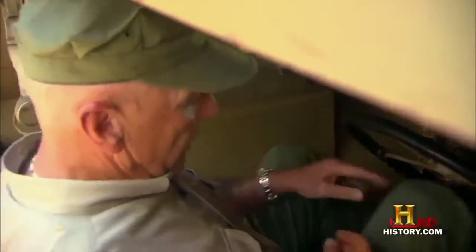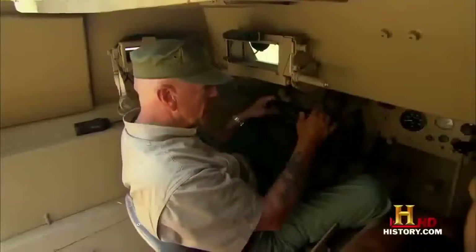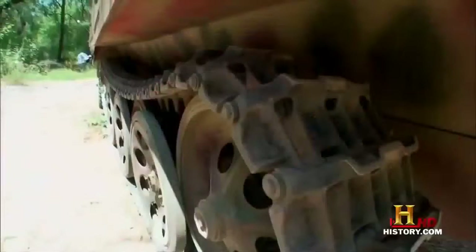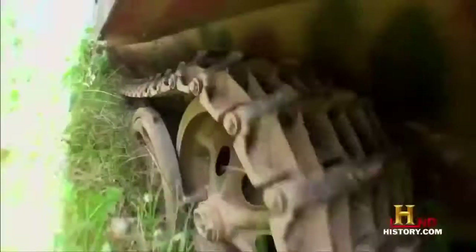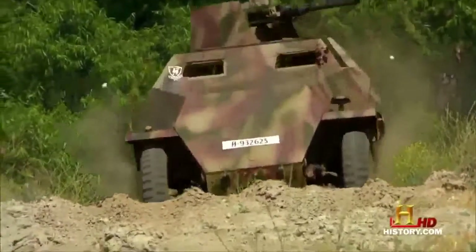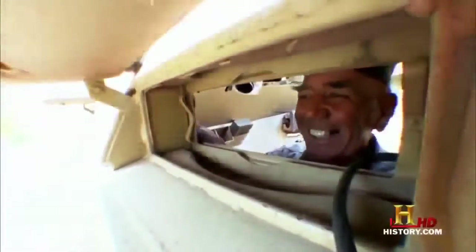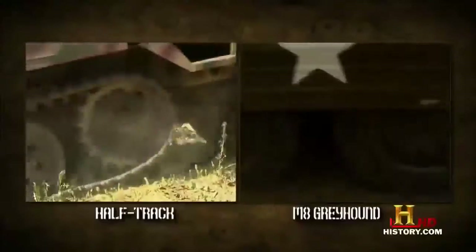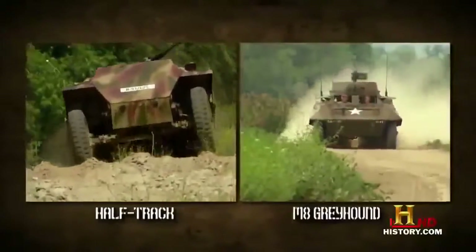But just how does this half-breed Hunmobile handle off-road? There's a clutch, a brake, and the accelerator right there. Let's crank this baby up and go for a ride. The half-track is not powered by the front wheels — they're just for steering. All the drive comes from the caterpillar tracks on the back. These got the German grenadiers across terrain the M8 could only dream about.